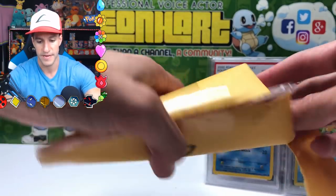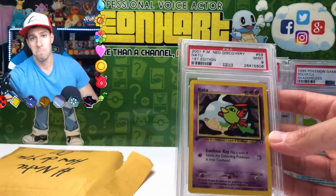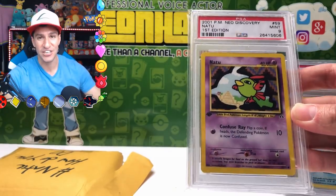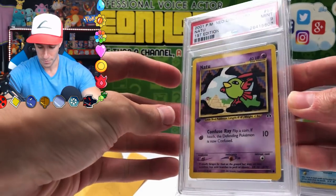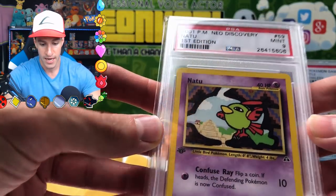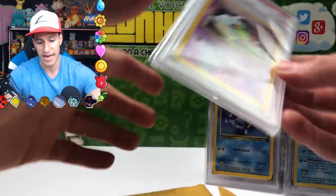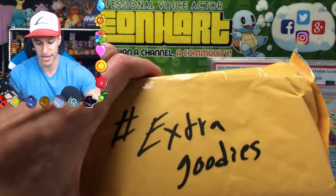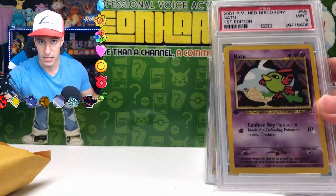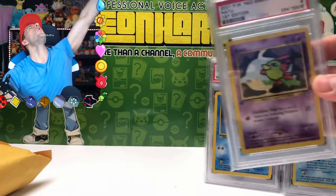I need to take some time to calm down because the second card is a base set shadowless Mint 9 Squirtle! If you don't know what shadowless is - there's no shadow on the border - this is a base set card but it is shadowless, and it's Mint 9, which is absolutely great. I am just astonished at this box. This could be the best mystery box I've ever opened up on this channel. And now - Natu how do you do? Another PSA card! Neo Discovery First Edition Natu, PSA 9 - from the Neo Discovery series which came out in 2001, first edition, PSA Mint 9. Natu how do you do - everybody say it together!